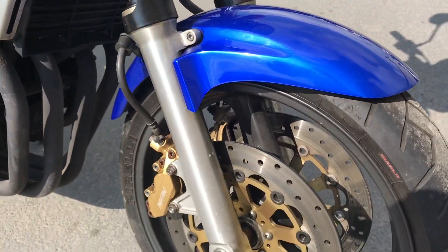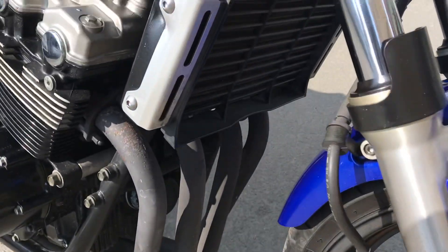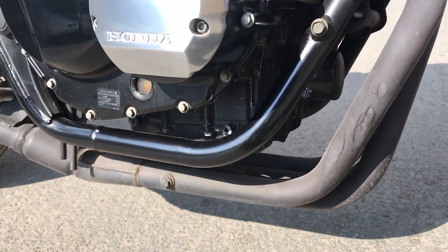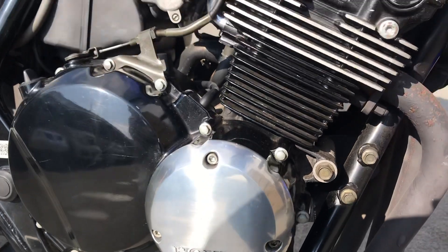You've got the twin discs at the front, good tire, a little bit of surface rust, and the exhaust at the top there. Overall the exhaust systems are good.